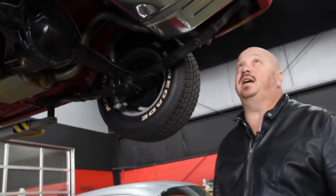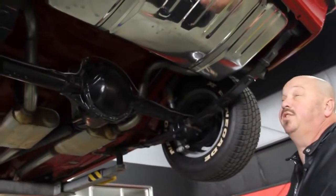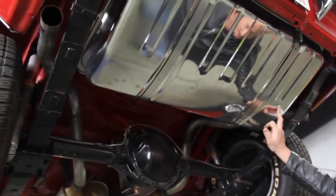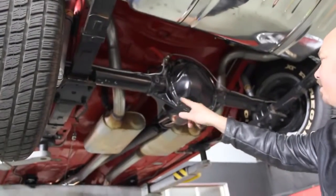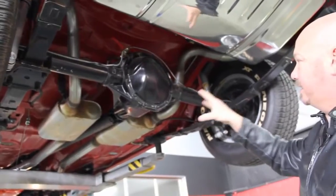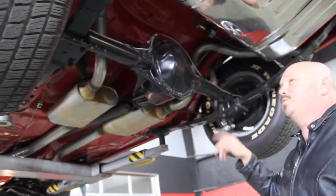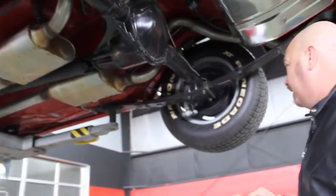All right, we're underneath the 68 Camaro now, and I tell you it looks just as good underneath as it does on top. Right here, stainless steel gas tank, all polished up — beautiful. We've got a 12-bolt rear end. It is an open rear end, it's not posi. We just rolled it over and it's probably a 3.23 gear.